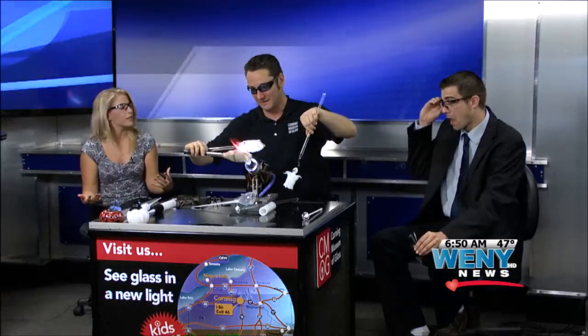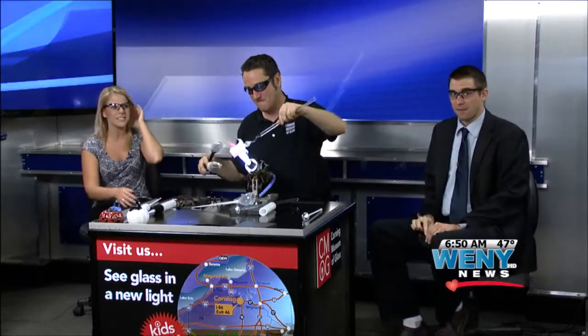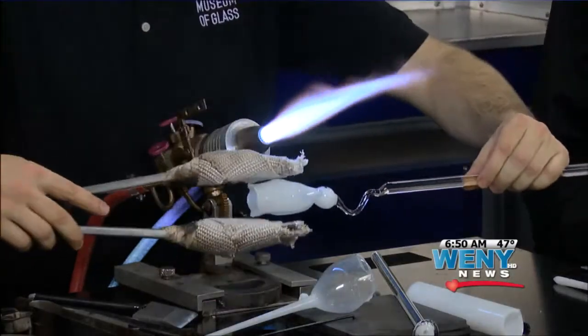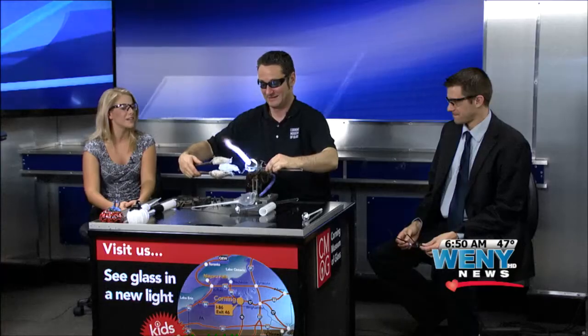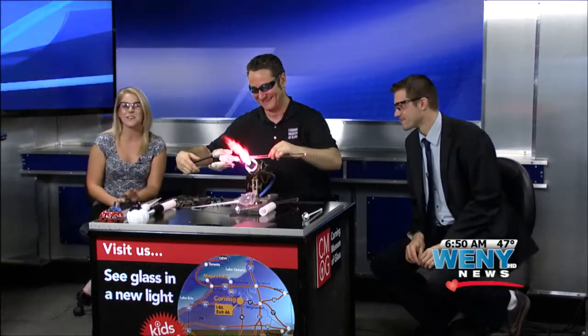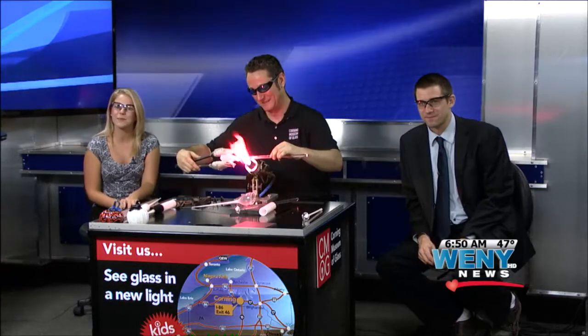You conduct the classes over there too, so if you want to go meet him and see how he does it, you can go visit him at the Corning Museum of Glass every day. Absolutely. Awesome — thank you so much, Eric. You did a great job this morning, thanks for being with us. I'm in awe. This is really cool — we're going to have to go check it out. Go visit them at the Corning Museum of Glass, and we'll be right back after the break.